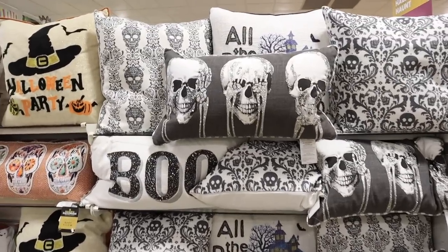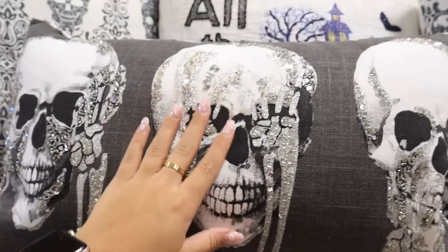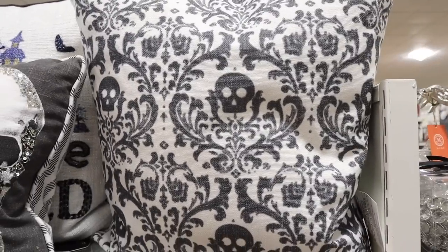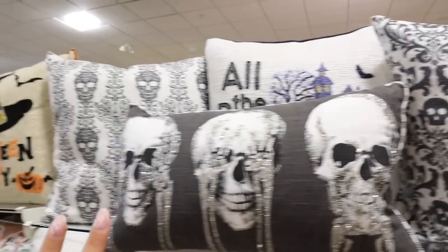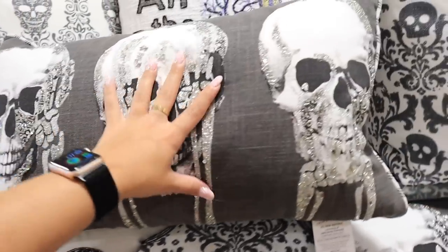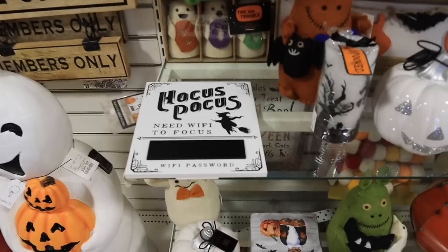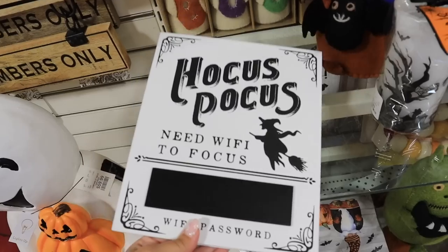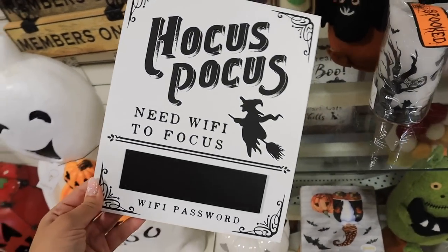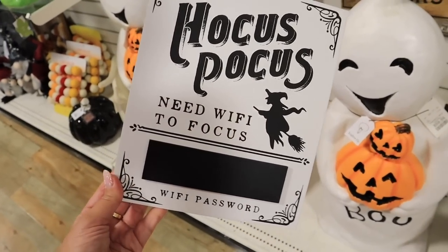They have fun skull pillows — silvery and black — including 'all the best houses are haunted' with glitter accents and beaded details, a damask print with subtly hidden skulls for $20, and a 'boo' all-beaded pillow. Most seasonal pillows are $20, which feels pretty reasonable. There's also a really cute sign that says 'hocus pocus I need wifi to focus' — great if you have a wifi sign already, you could switch it out just for Halloween.